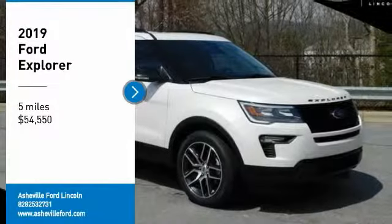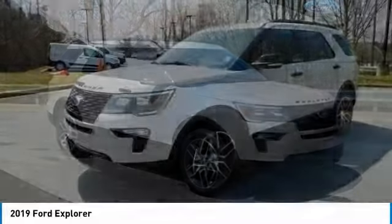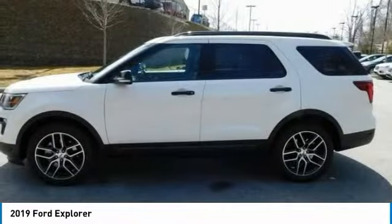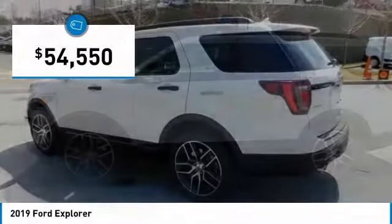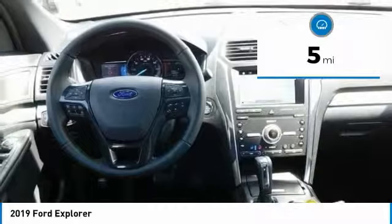Make a great choice today with the 2019 Explorer. You've got a lot of capabilities to call on in a Ford Explorer. Don't underestimate your choices — it is priced below $55,000, and this vehicle has less than 100 miles.